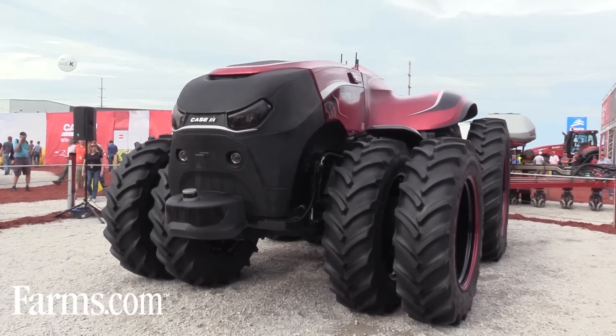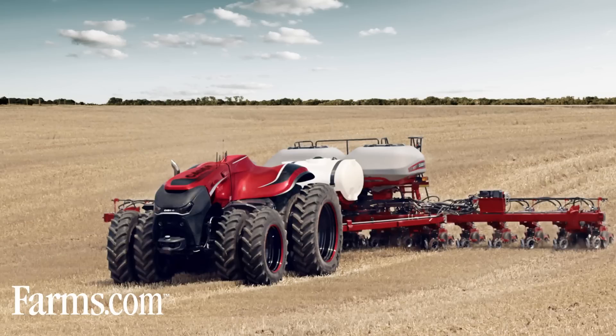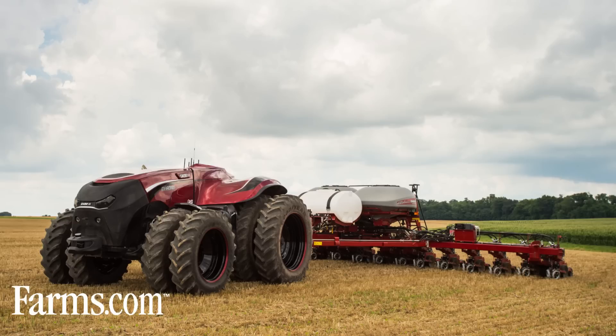What we do is take a pre-planned path through the field and allow the tractor to complete a planting task. While it's doing this, the grower, through the internet, can supervise the tractor so that if any obstacles are detected or any aberrations in its execution of the task occur, he can intervene and approve and carry on.